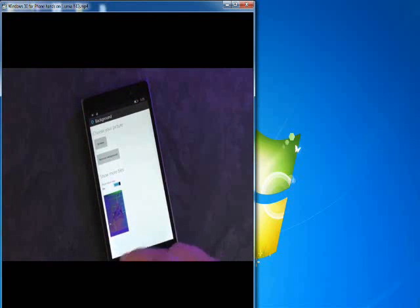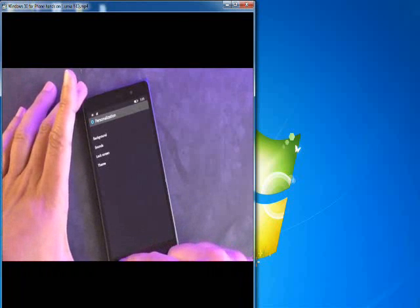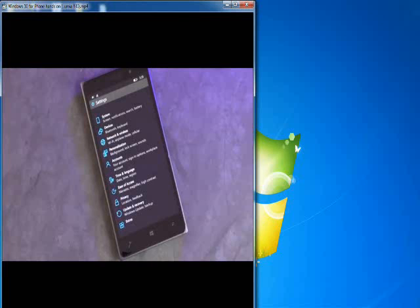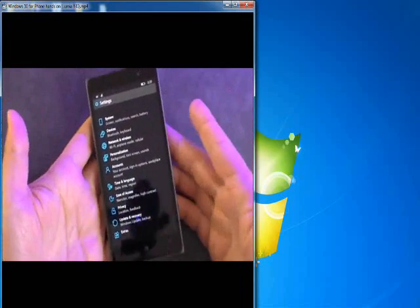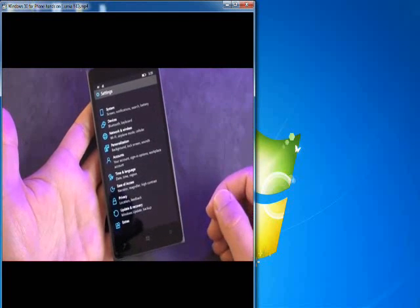We'll go to all settings. Now the settings has also been completely changed — it's a very different experience. This is probably one of the main areas where you're going to see the new dialogue sort of system they're using for apps. One complaint people are going to have is everything is kind of small, which is something that may be adjusted later on.